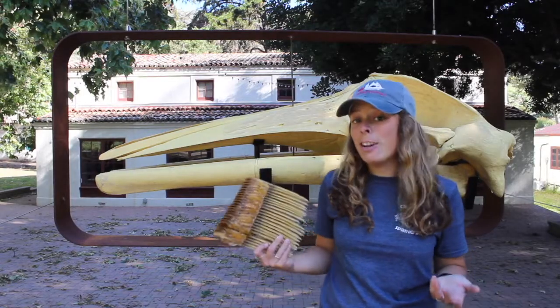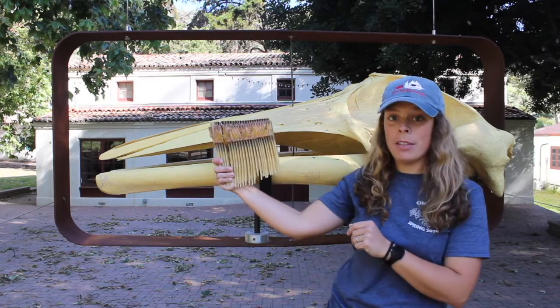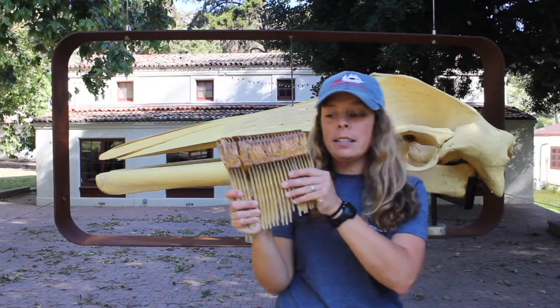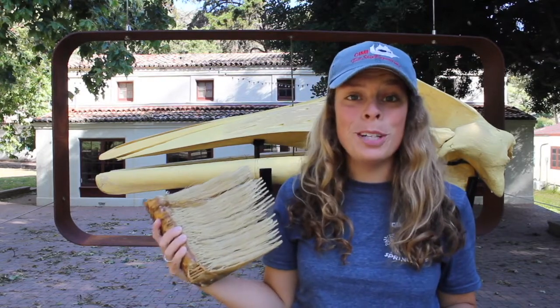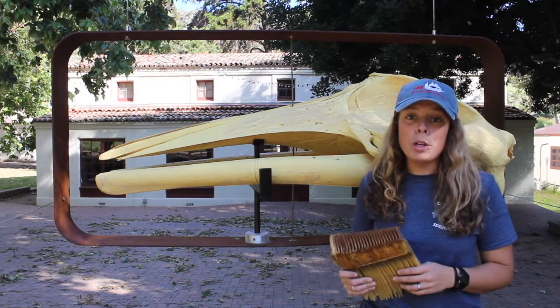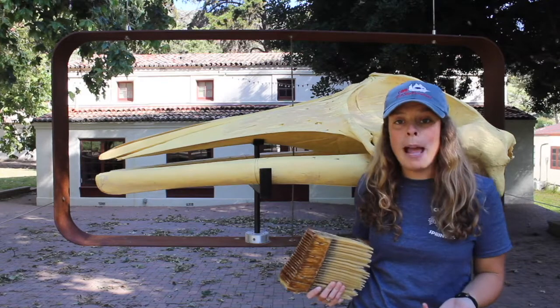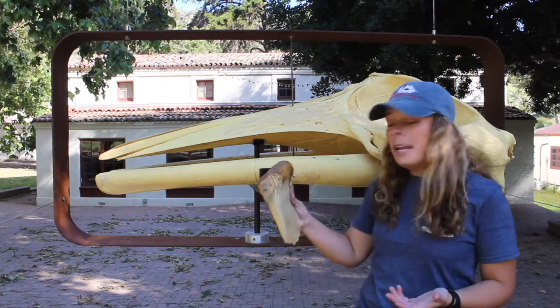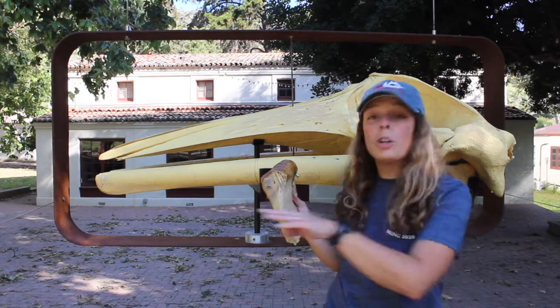Baleen is made of keratin — the same stuff that's in hair and fingernails — and it's attached to the roof of the whale's mouth. It's arranged in plates and it's frayed on the inside, making it great for trapping small food. Mysticetes feed by taking large mouthfuls of water containing things like plankton and small fish, then forcing the water back out through their mouths. Their baleen acts as a strainer, trapping the small food while allowing the water to pass through.